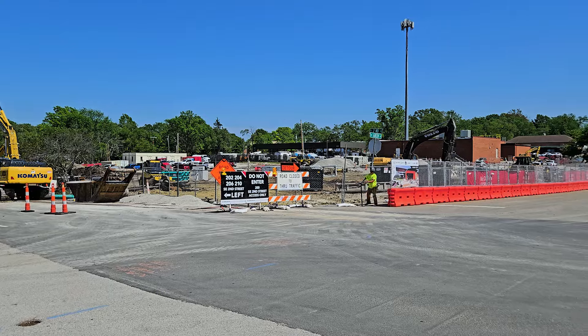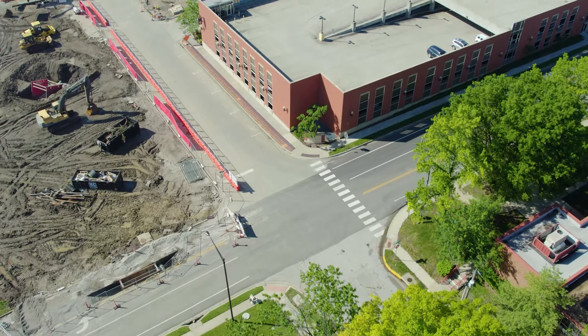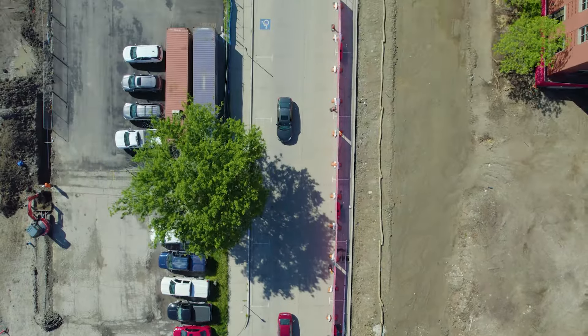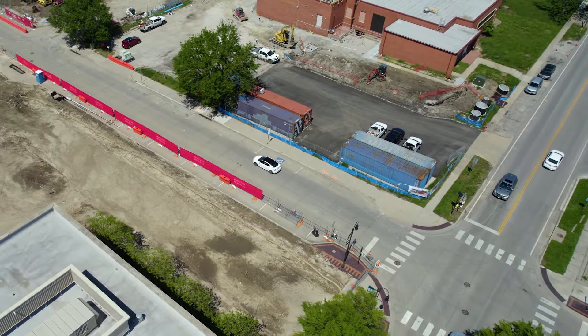The 2nd Street closure from Green to Eastridge Streets is expected to reopen near the end of May. On May 13th, the intersection of 2nd and Green Streets will be closed for approximately two weeks, and Green Street will permanently close between City Hall and 3rd Street. Infrastructure work will then shift south, requiring the closure of a small section of 3rd Street east of Green Street.